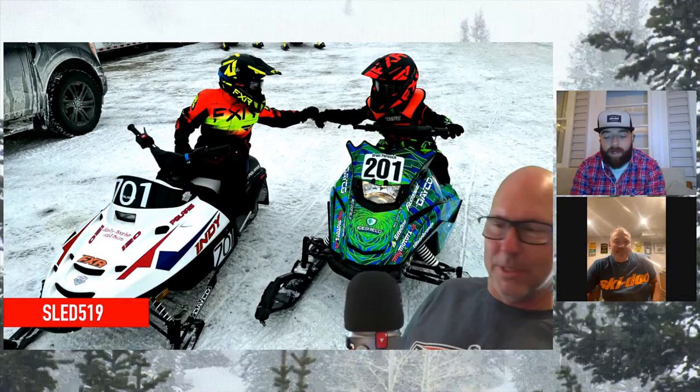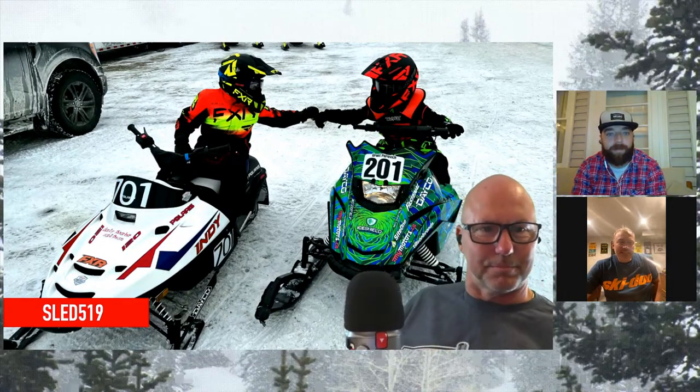This is from our friend Michael, sled five one nine. He says this is my son Grant and his new snowcross buddy Theo, fist bumping after their first race of the season last year in Lindsay, Ontario. Check out that wrap. That's awesome to see - little kids getting involved and having a blast.